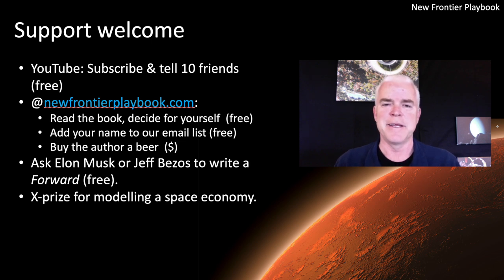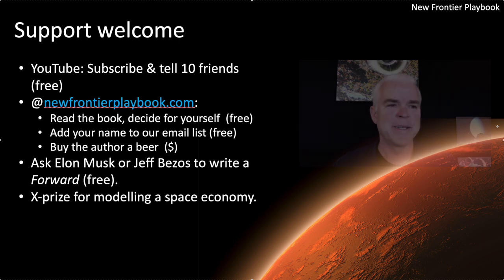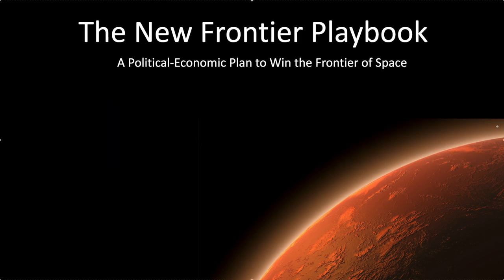That's it for today. Come back and we'll talk about a future budget for NASA in the context of a market economy in space and what that could be. Signing off for now — Scott Phillips from the New Frontier Playbook. Thank you very much. Always fun.